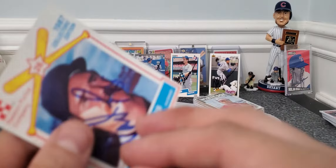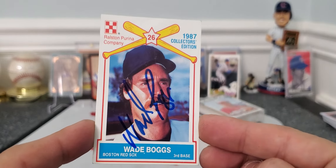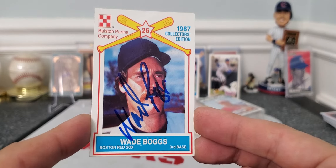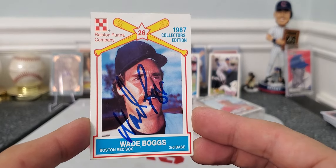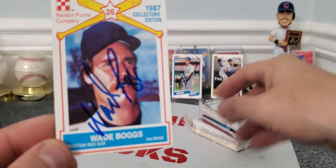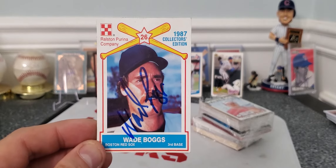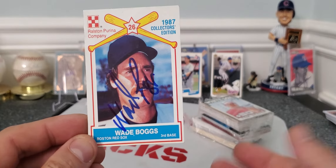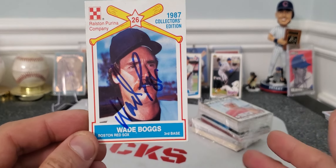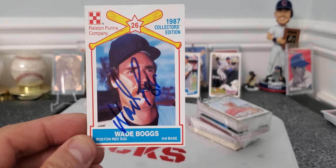The second one I thought was really awesome — I think it's a 1987 Purina company card. I think this is the dog food company, Purina. I got this card out of one of these 25-cent packs from the card show. I love this card — totally worth whatever I paid for it, a dime, a nickel, or a penny. And $10 is a bargain for a Wade Boggs autograph.